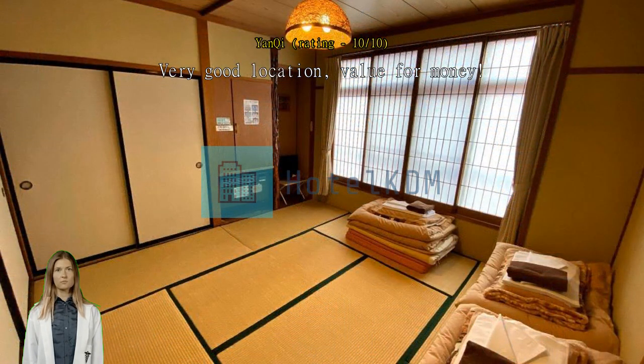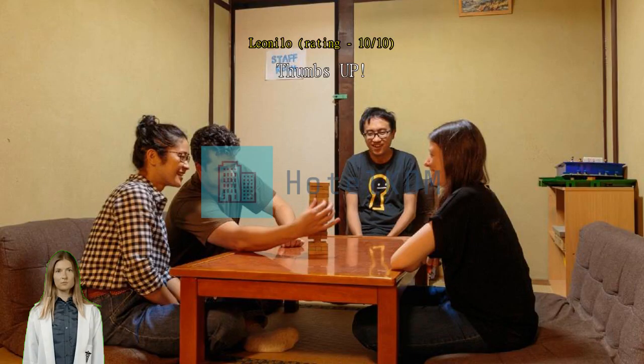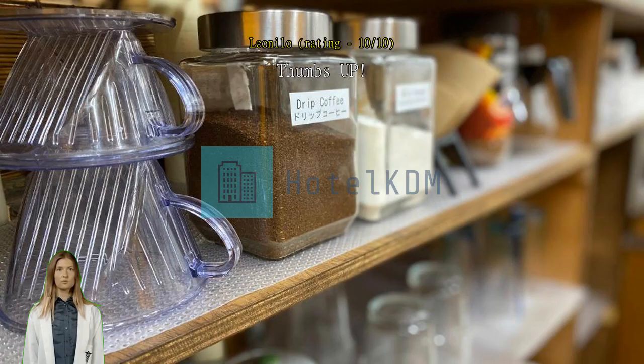The staff are very accommodating, giving information on where to explore in Gifu. Worth it to stay, and good location. Exceptional good location, clean, nice people, reasonable price.